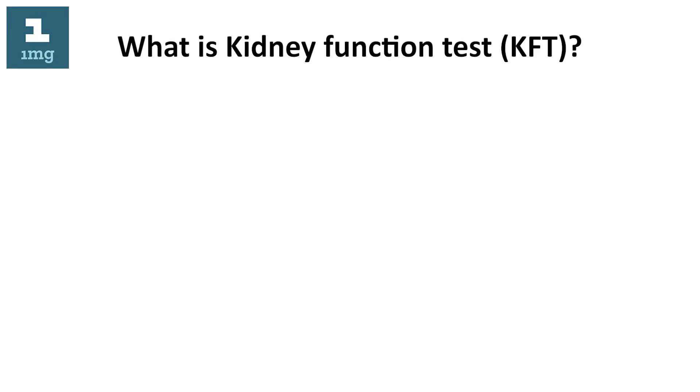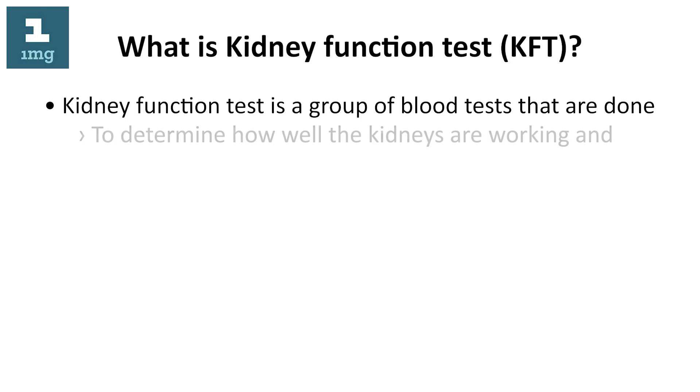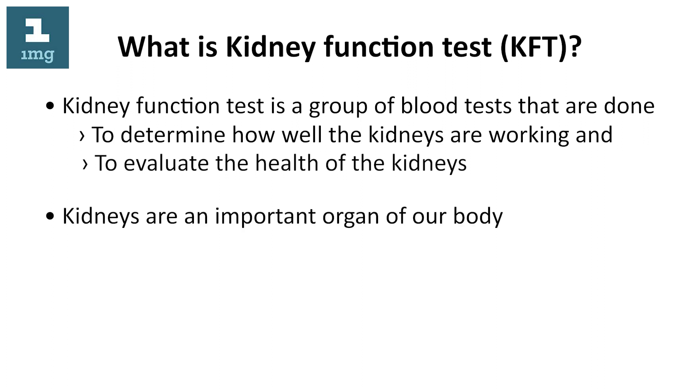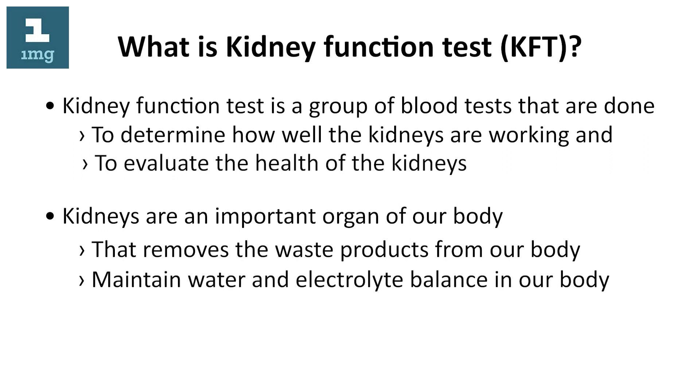What is kidney function test? KFT, kidney function test, is a group of blood tests that are done to determine how well the kidneys are working and to evaluate the health of the kidneys. Kidneys are an important organ of our body that removes the waste products from our body, maintain water and electrolyte balance, and forms urine.